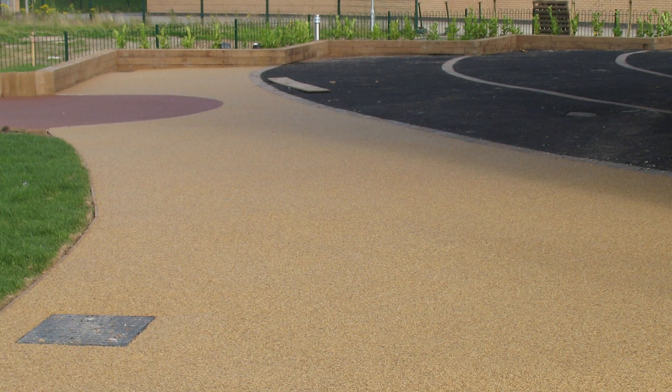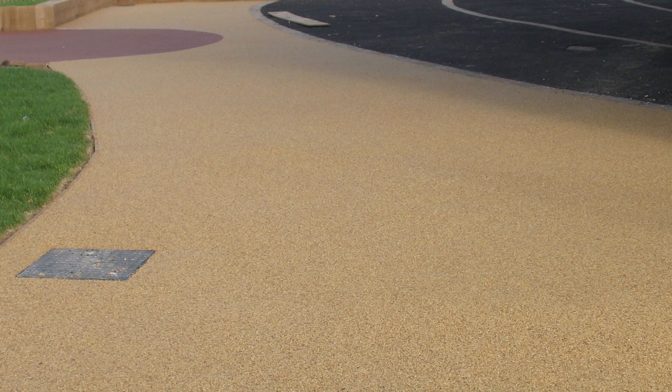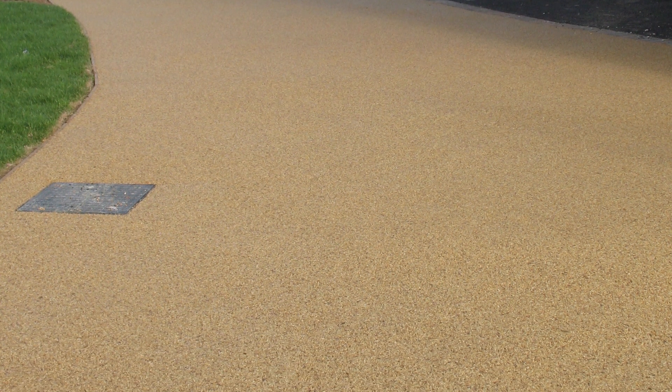Furthermore, resin-bound boasts fantastic porous qualities, making it a perfect outdoor surface for our country. Many other rival surfaces are very prone to flooding during our more challenging months; however, with resin-bound, things are greatly improved.